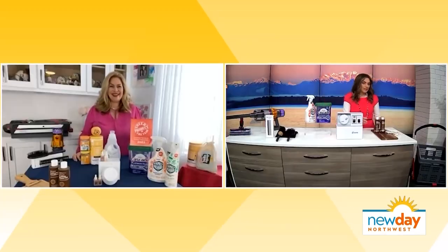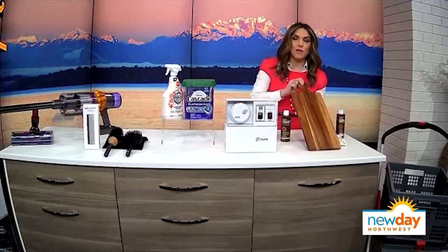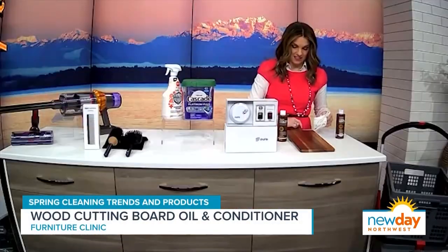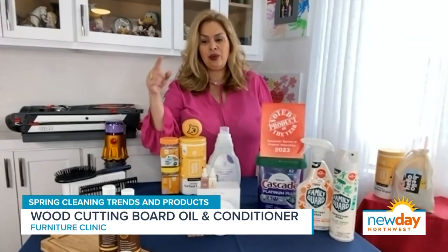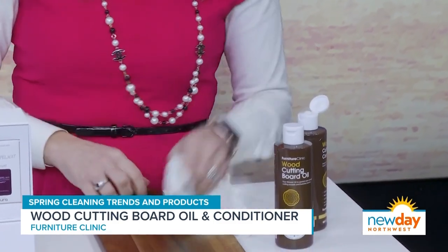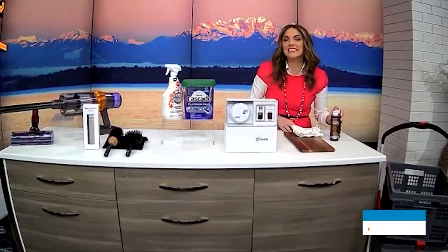Finally, this product is cutting board oil and board conditioner. We had a cutting board here — I wish I could show you all the marks on it, but we already buffed it out because this stuff really works. I love Furniture Clinic. My charcuterie board — I beat this thing up, washing it almost twice a week, and we forget we need to keep the wood in pristine condition. That's where Furniture Clinic comes in. You place the oil all over the board, then the conditioner goes second, and it's as good as new.